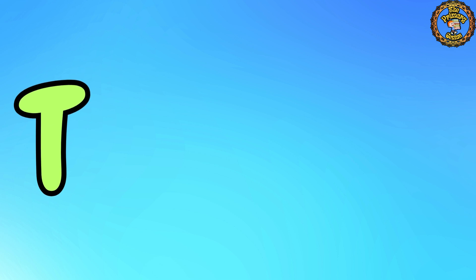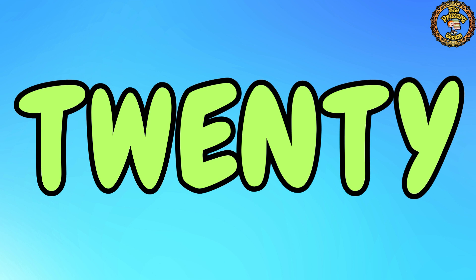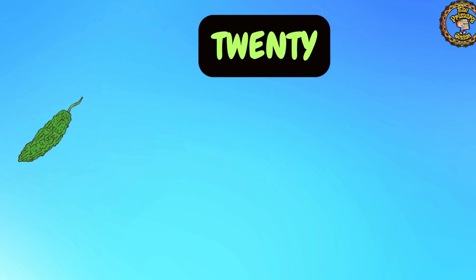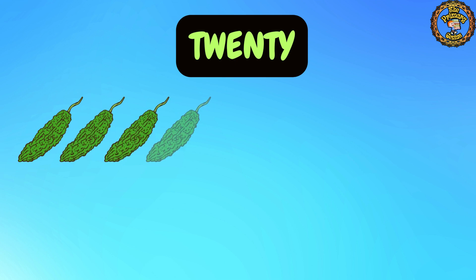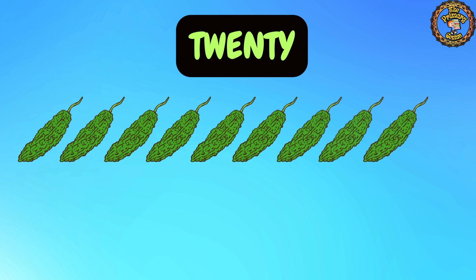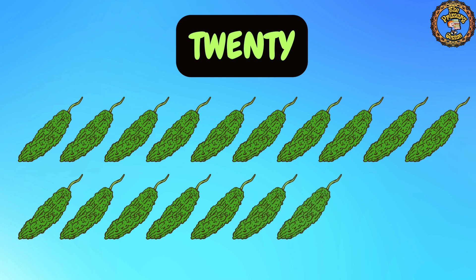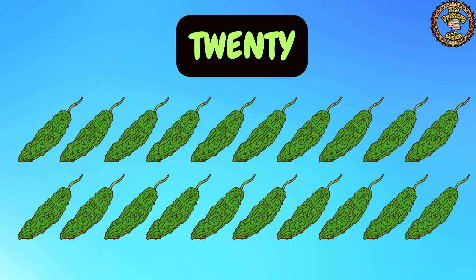Last but not least, we have number 20. Let's shout it out: 20. Now let's spell it together: T, W, E, N, T, Y. 20. Let's count together: 1, 2, 3, 4, 5, 6, 7, 8, 9, 10, 11, 12, 13, 14, 15, 16, 17, 18, 19, and 20. Well done!